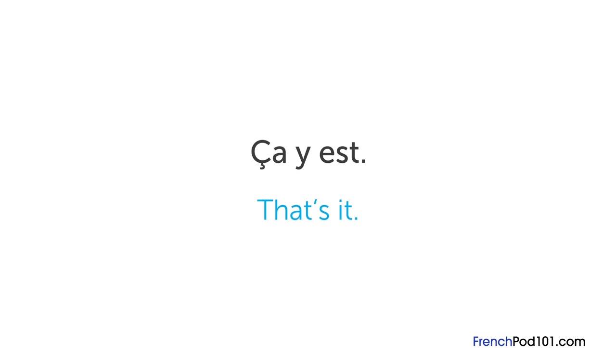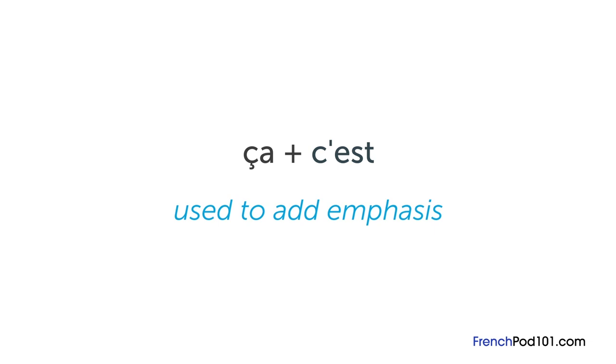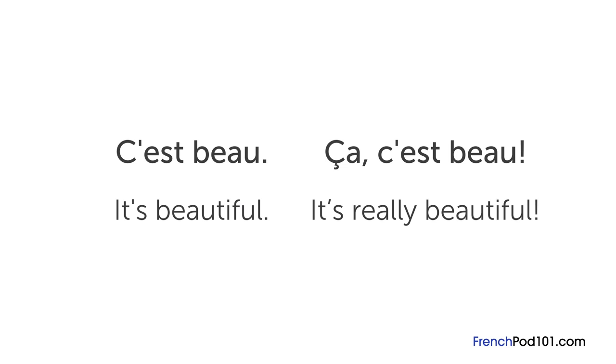You can also add ça before c'est to add emphasis. For example, c'est beau means it's beautiful, but if someone says ça c'est beau, then they really, really mean it. And that's it for this lesson. If you have any more questions, please leave them in the comments below. À bientôt.